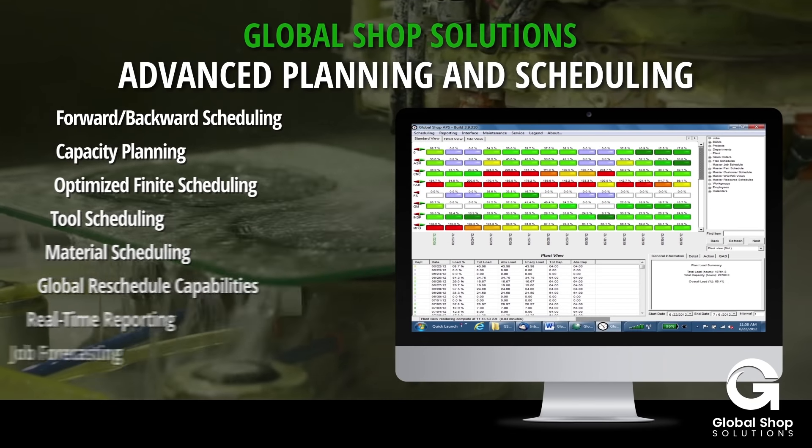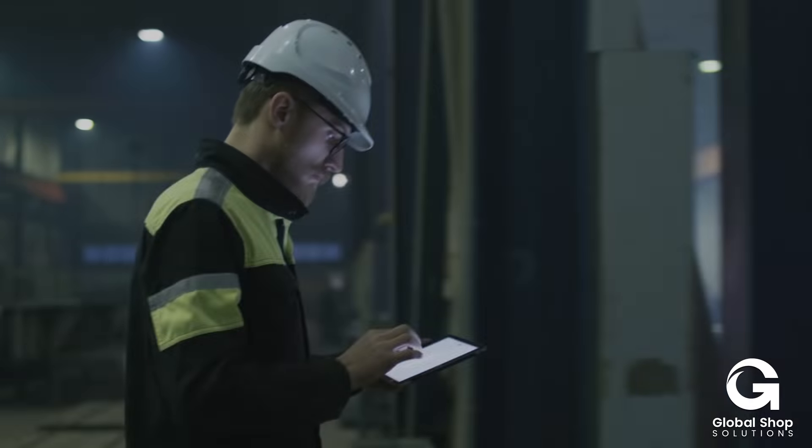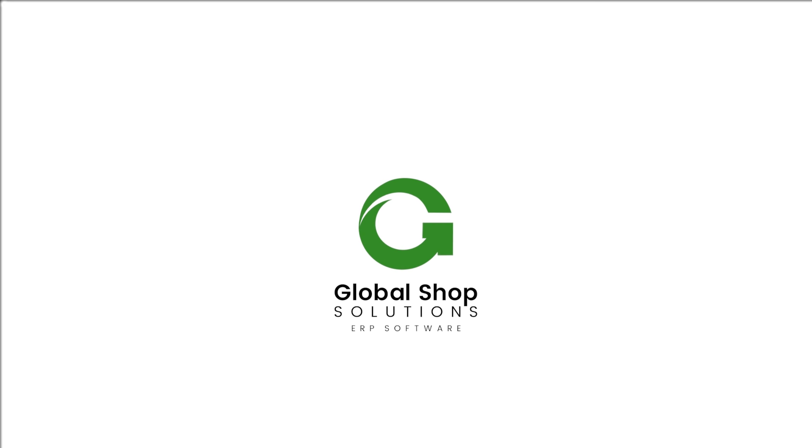It includes all the features and benefits your business needs. The Advanced Planning and Scheduling application and our ERP software will win trust and loyalty from your customers. GlobalShop Solutions. We simplify your manufacturing.